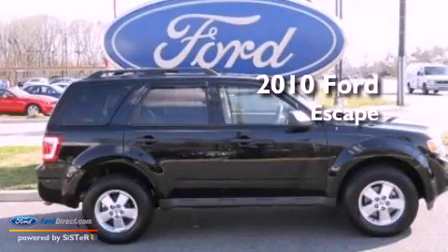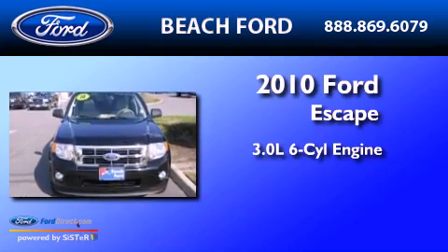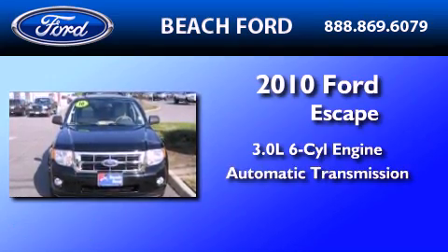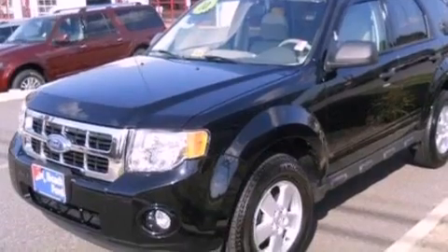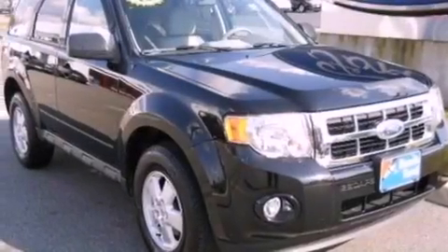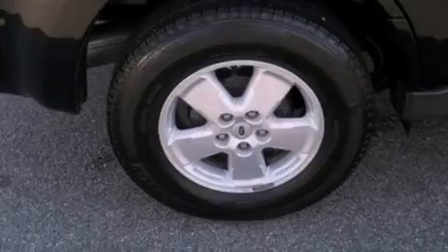This is a 2010 Ford Escape. It features a 3.0-liter six-cylinder engine and an automatic transmission. Its top features include a multi-link rear suspension, a low-tire pressure indicator, traction control and stability control systems, aluminum wheels, and satellite radio.